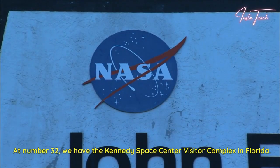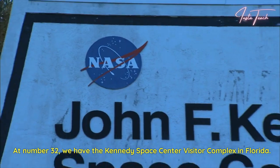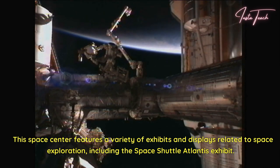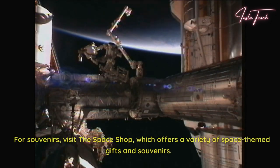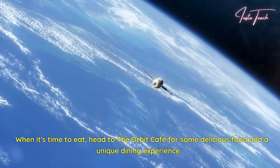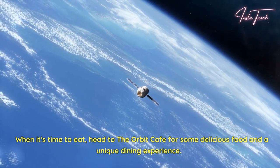At number 31, we have the Kennedy Space Center Visitor Complex in Florida. This space center features a variety of exhibits and displays related to space exploration, including the Space Shuttle Atlantis exhibit. For souvenirs, visit the Space Shop, which offers a variety of space-themed gifts and souvenirs. When it's time to eat, head to the Orbit Cafe for some delicious food and a unique dining experience.